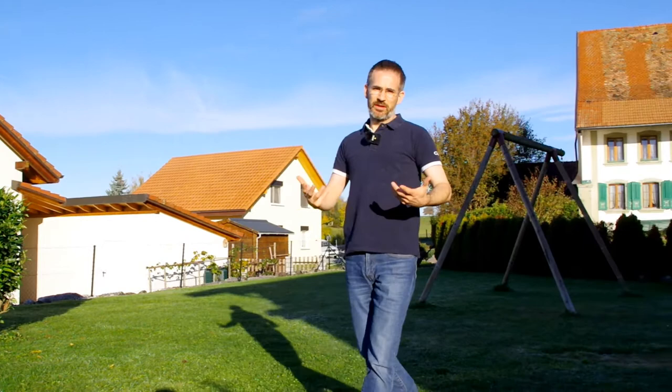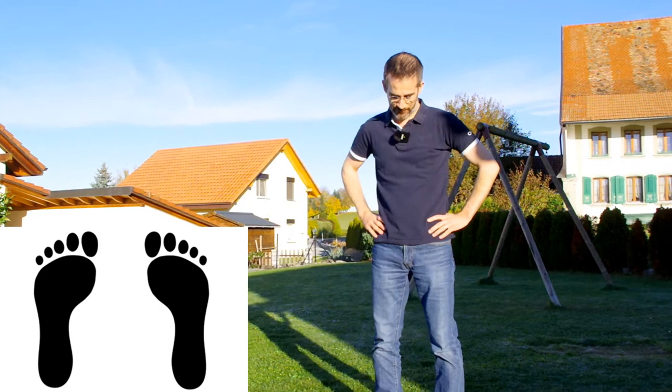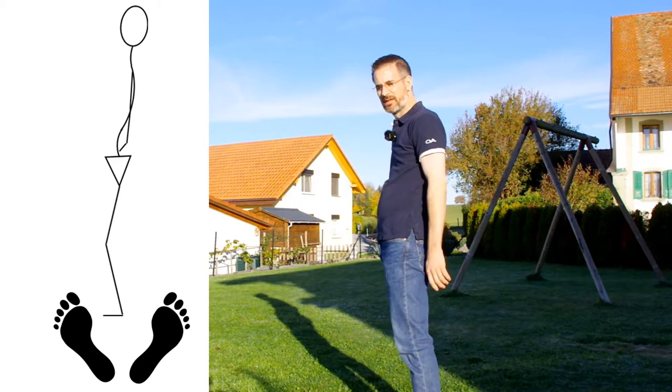The first mistake that many people do is walk with their feet going sideways. Let's have the hands on the belts with the feet parallel. From the moment you put your feet like Charlie Chaplin — toes pointing outwards — your pelvis will go forward, and as your pelvis goes forward, your back goes hollow. It's not at all the same spinal stability, and this will hurt your spine.